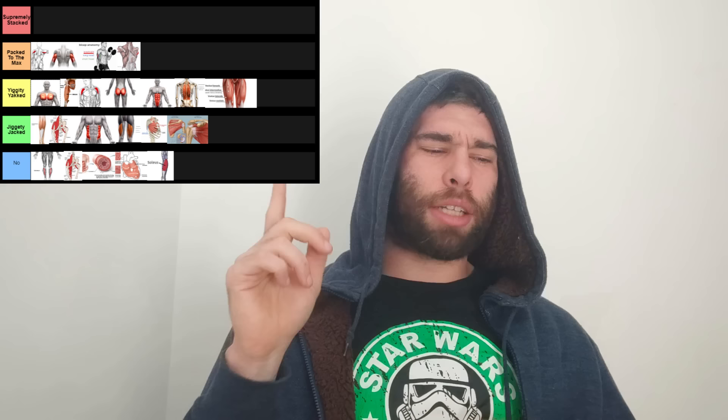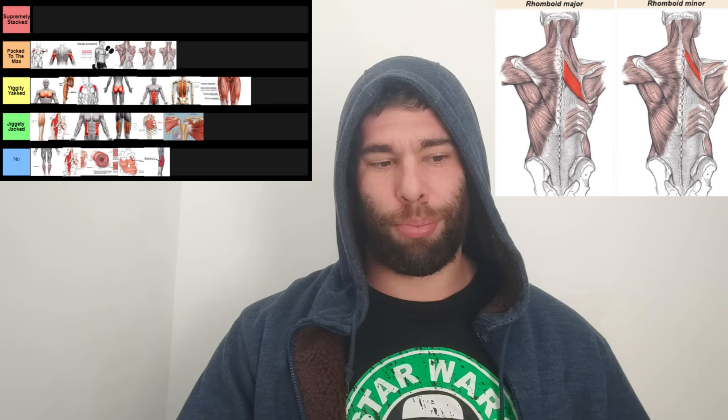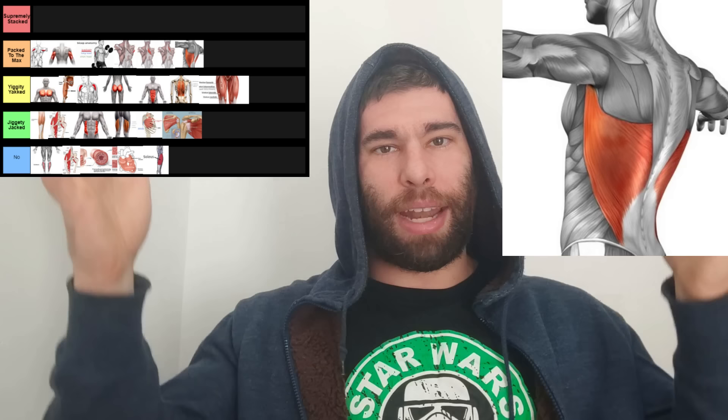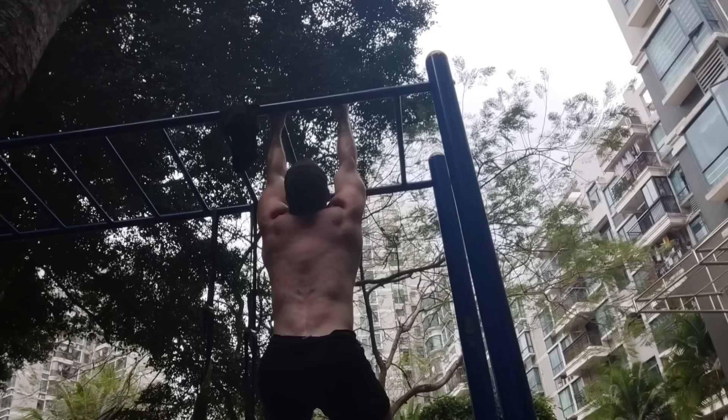Next up, the rhomboids. These are often confused for the traps, and they have a pretty similar function in a similar area, but they are not the traps. They contribute to that look of thickness of the upper back, and that is what makes you look like a beast. Next up, we have the lats. You could make an argument for these being in tier one — when combined with the teres major, anything that contributes that much to your overall V-taper makes a strong case for tier one. But separating them, they take up two spots in tier two rather than one spot in tier one. They are trained the same way, so you could consolidate them, but I like to be pedantic.